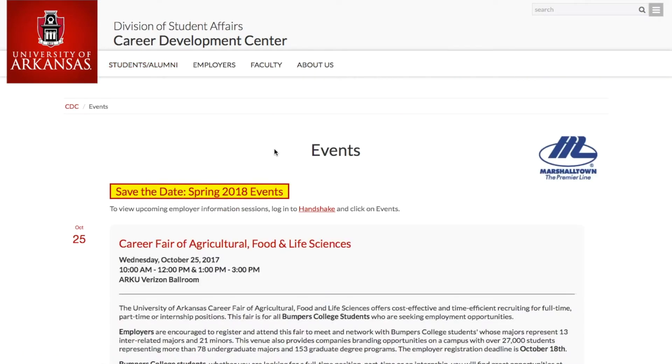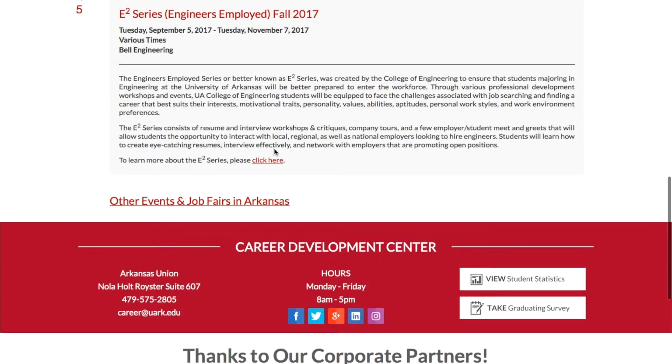On the event page, students will be able to see the company name, the majors that companies are recruiting, the different grade levels they're looking for, the types of positions, as well as whether or not they're sponsoring a visa.